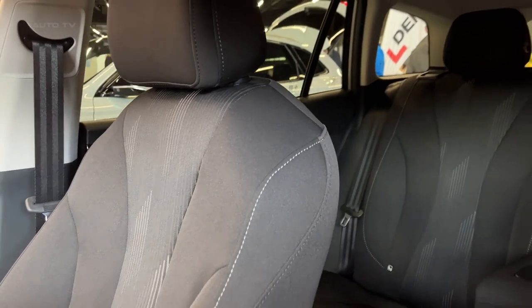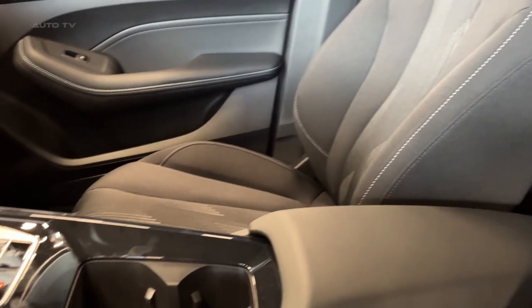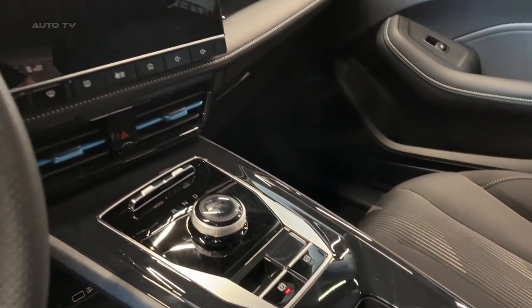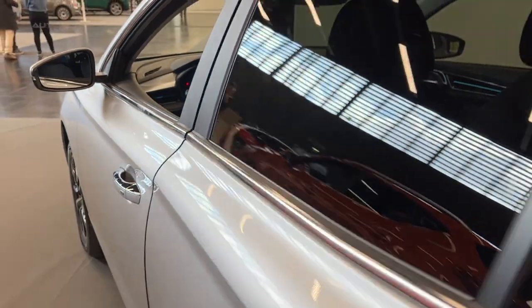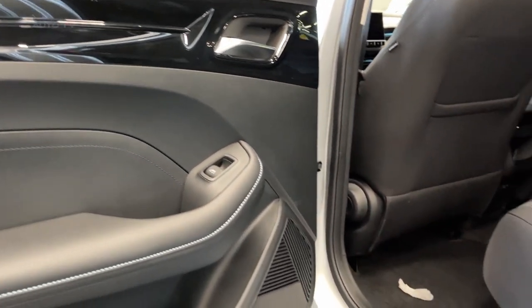For most buyers, the efficiency and running costs of the MG5 are key considerations. The battery can provide a range of about 400 kilometres on a single charge depending on driving conditions. The vehicle also features an 87-kilowatt onboard charging system that can charge the battery from 10% to 80% in as little as 35 minutes with a suitable rapid charger.